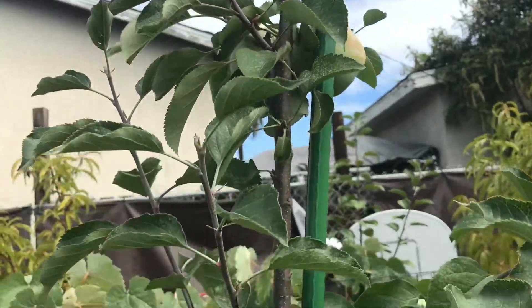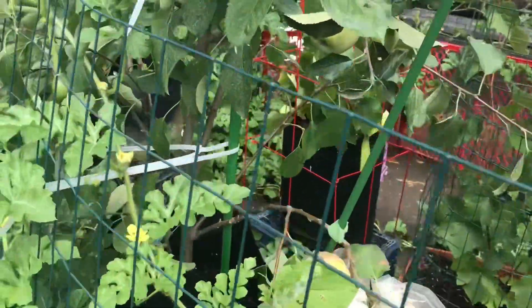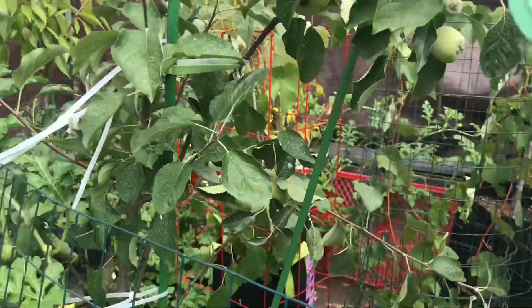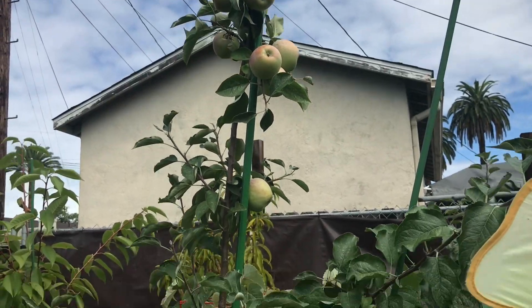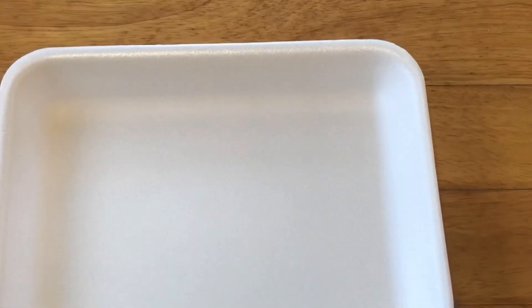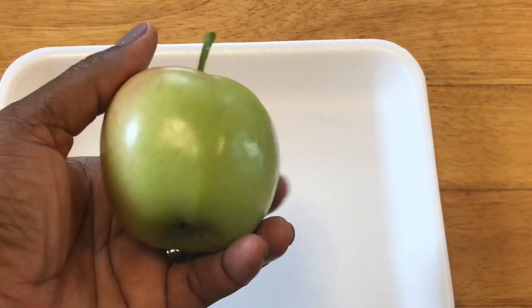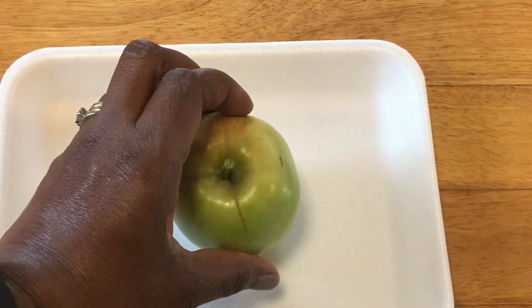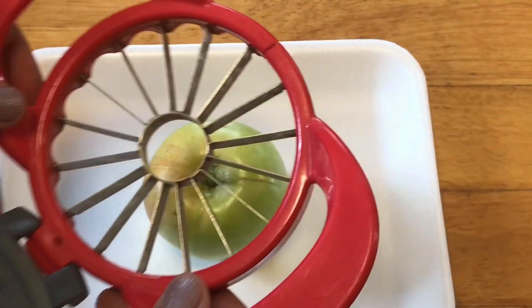Some of the research that I've been doing to try and find out how you can tell when your apples are ready — one of the suggestions was to just take an apple off the tree, cut it open. If you see that the seeds are a dark brown, then your apple is ripe, it's mature, and it's ready to go. So I have my apple here that has been washed.